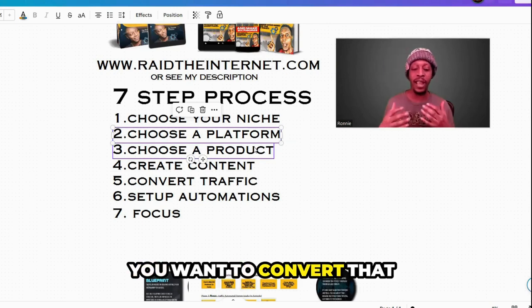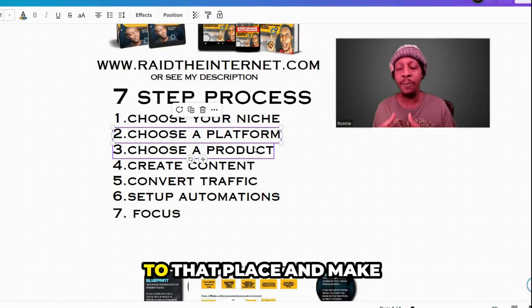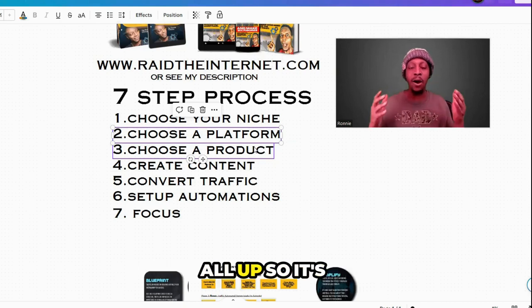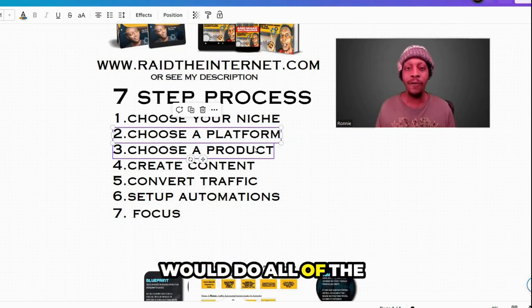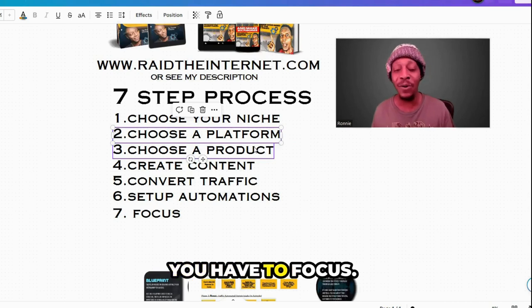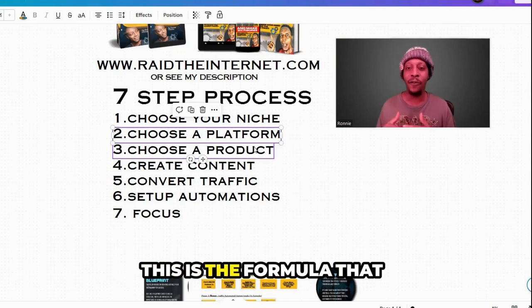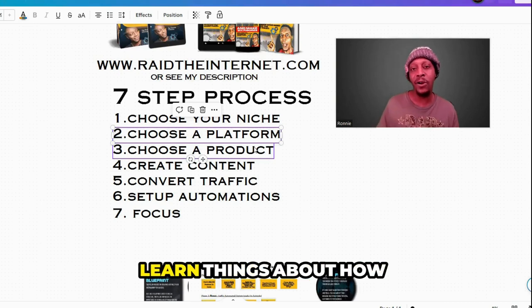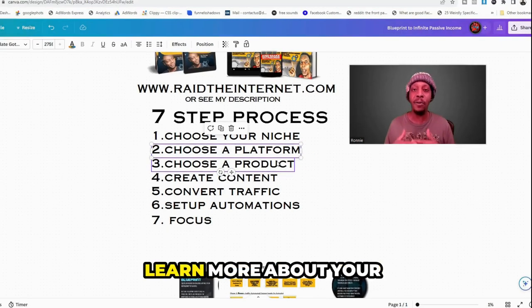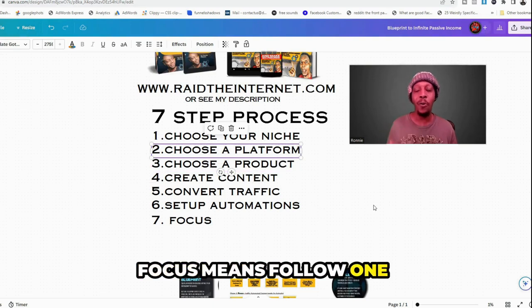Step six: set it all up so it's automated. You can set it up one time and forget it, because the automations do all the heavy lifting for you. Step seven: focus. Do not think this will be easy — you may be a complete beginner or newbie, so it will take time. This is the formula, but you have to execute it. You're going to have to learn things like marketing, how to build a funnel, how to choose a platform, put out the correct content, and learn more about your niche. Be patient with yourself.